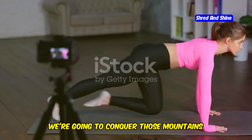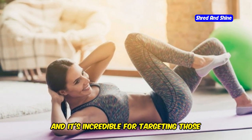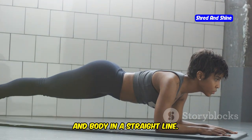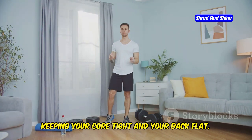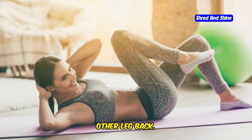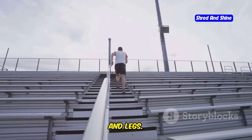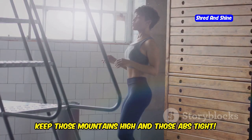Next, we're going to conquer those mountains with mountain climbers. This dynamic exercise is like running in a plank position, and it's incredible for targeting those deep abdominal muscles. Start in a high plank position, hands shoulder-width apart, core engaged, and body in a straight line. Bring one knee up towards your chest, keeping your core tight and your back flat. Quickly switch legs, alternating in a fast, controlled movement. Mountain climbers are a fantastic cardio exercise that also strengthens your core, shoulders, and legs. You'll feel the burn in your abs as you engage them to stabilize your body.